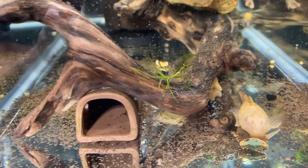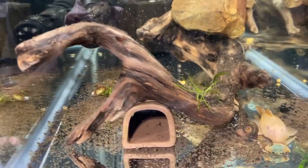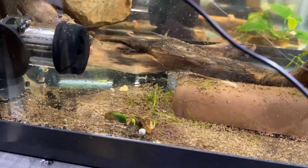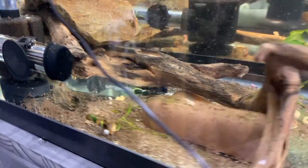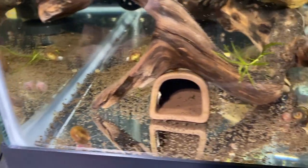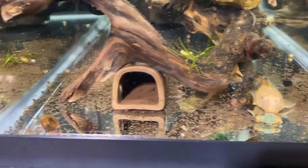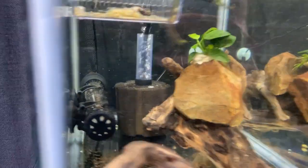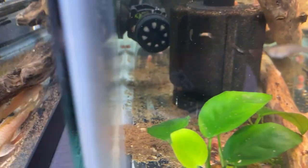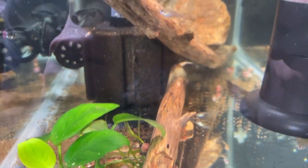I pretty much have to do an every-other-day water change for these guys, especially the bristlenose. I would not recommend letting them live in a 10-gallon forever — I'm just breeding them, but they poop a lot. Obviously they're happy if they're breeding, which they are. I vacuum this out every other day with a fresh water change, especially with all these babies in here. I got the sink right there with my Python — super easy. Gotta keep these guys in clean water.